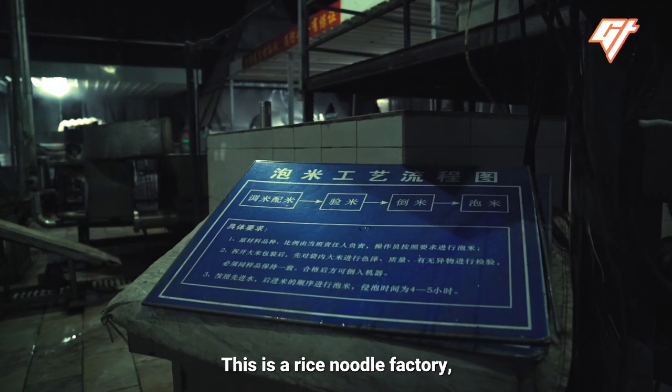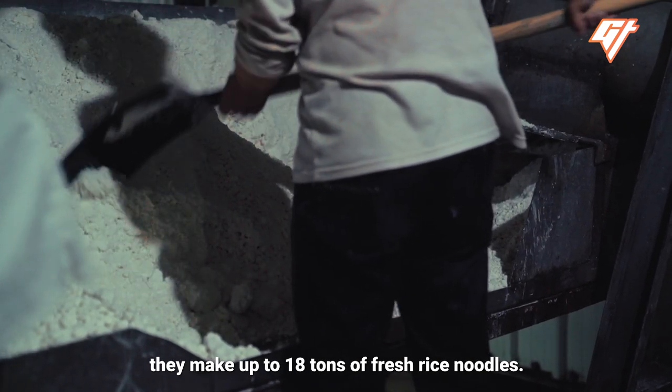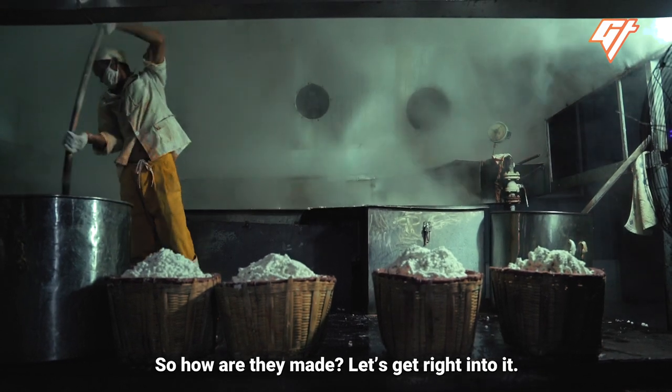This is a rice noodle factory and every day from 9 p.m. to 2 a.m. they make up to 18 tons of fresh rice noodles. So how are they made? Let's get right into it.